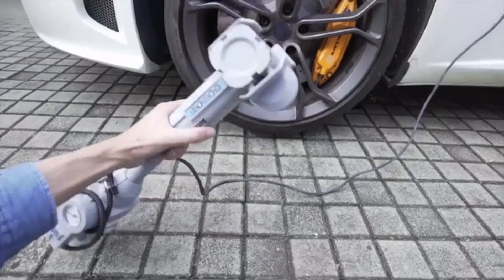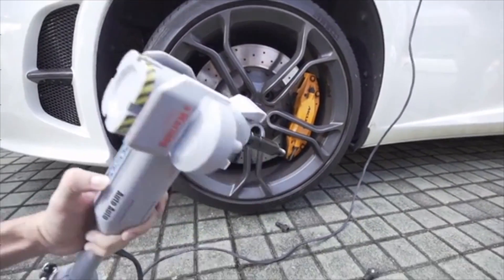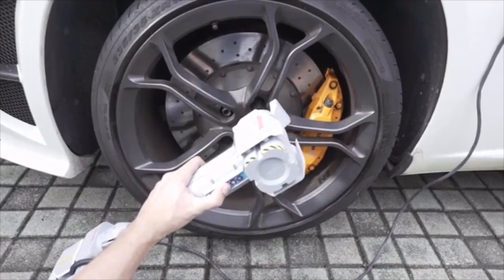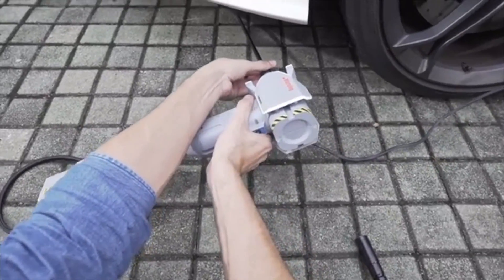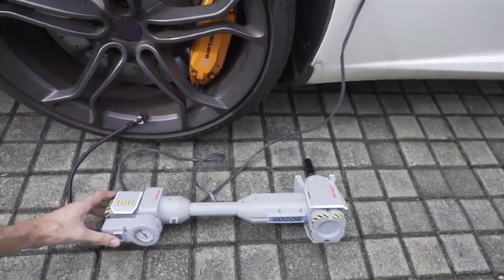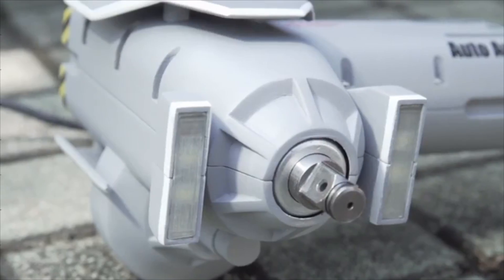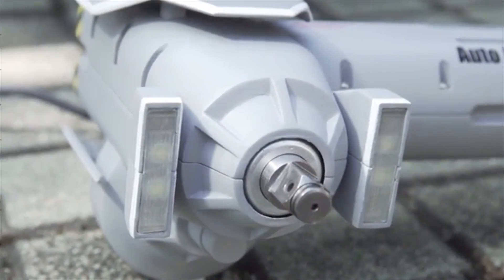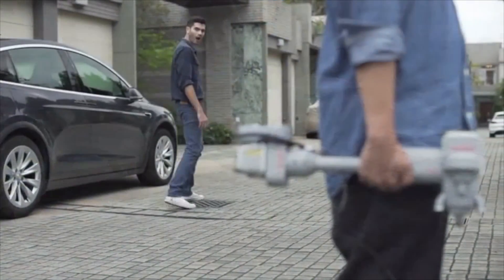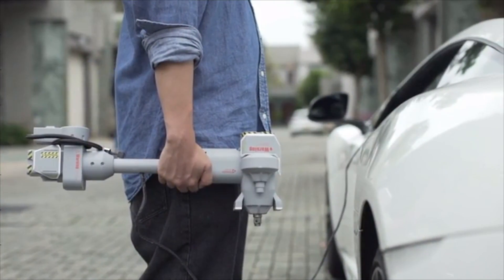Auto Auto is multifunctional yet simple. It has a button to control every sequence of the process: to loosen the lug nuts, to jack up the vehicle, to tighten the lug nuts, and to lower down the vehicle. Auto Auto also has a gauge to check tire pressure and a pump to inflate the tires. The tool also has an illuminating function for users working in the dark. Auto Auto is of ergonomic design, making a difficult task feel easy.